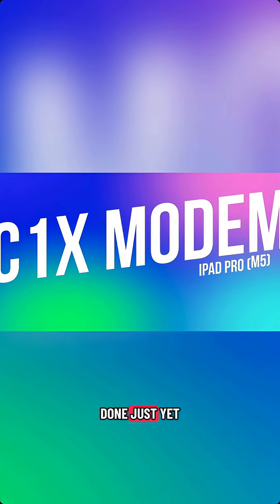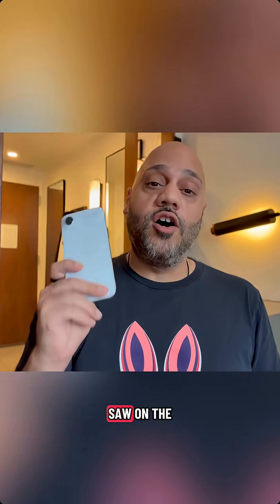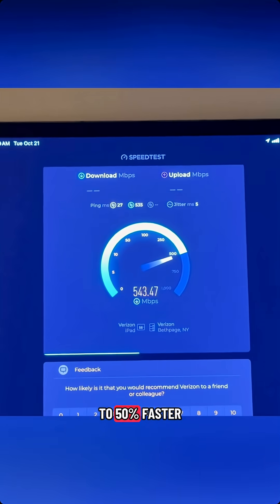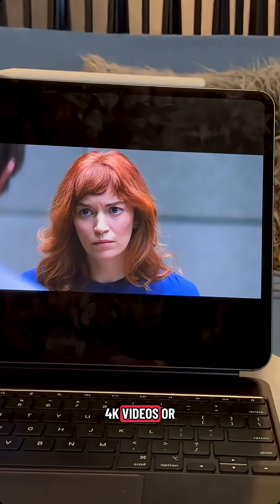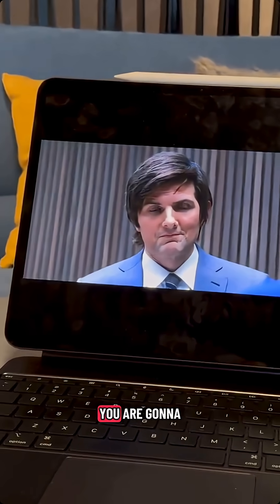The wireless story is not done just yet. Apple also made upgrades to how wireless connections work on the go. If you have a cellular model, they are now packing Apple's C1X chip, which we first saw on the iPhone Air a month ago. This brings up to 50% faster 5G speeds compared to last year's iPad Pro. So if you're uploading 4K videos, downloading large project files, or streaming video while traveling, you're going to feel the difference, especially in crowded areas and fringe coverage.